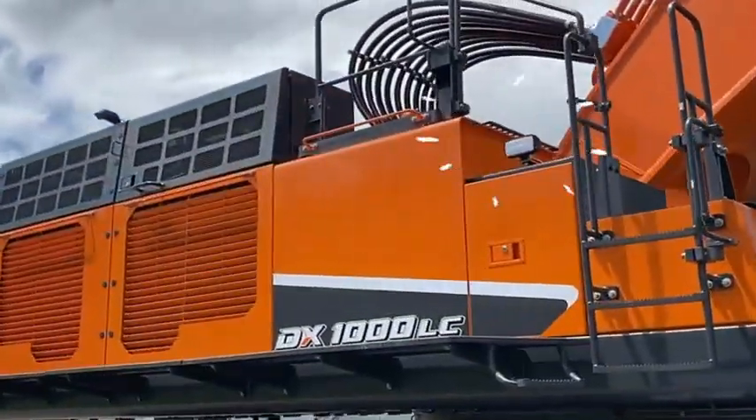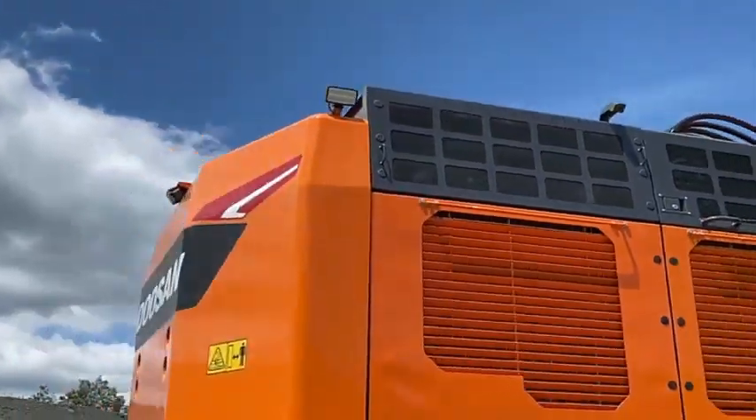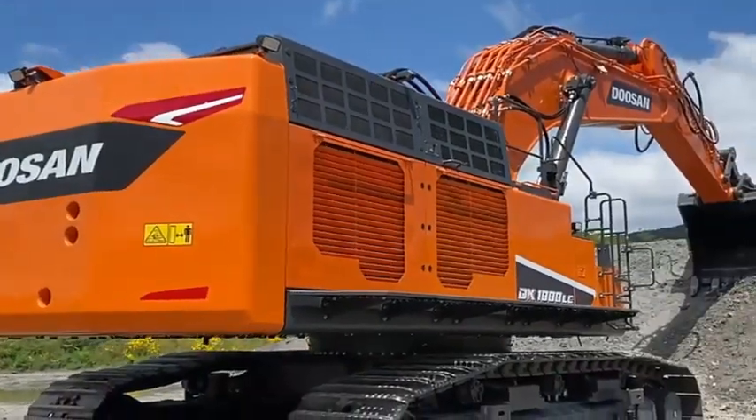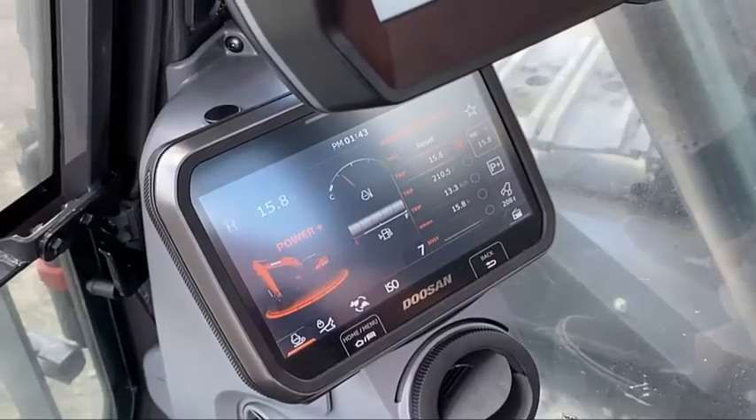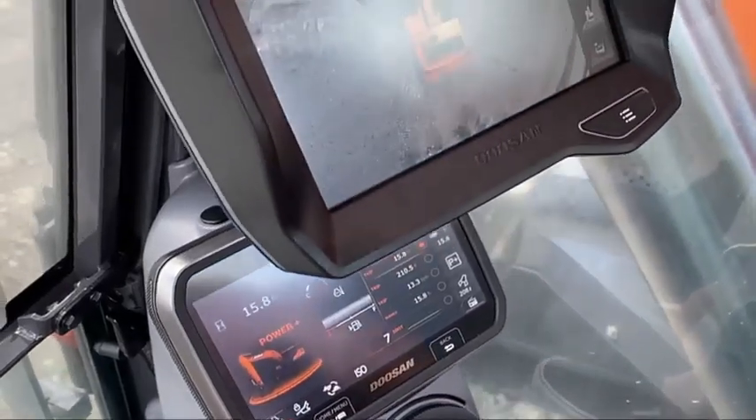Two systems work together to improve efficiency while maintaining productivity. Engine auto shutoff shuts down the engine after the machine has been idling for a specified time, and the operator can set the delay before shutoff via the touchscreen.